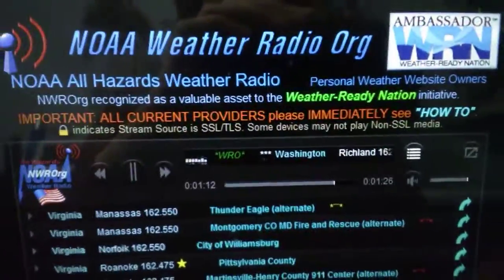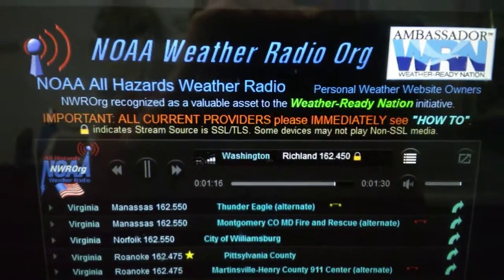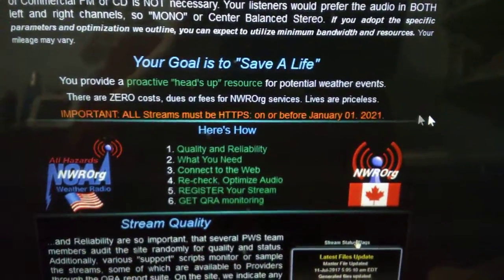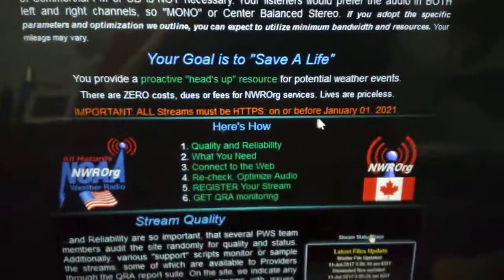Let me check this — 'Important: all current providers please immediately move streams to HTTPS on or before January 1st.' That's when they're dropping the old DNS streams. Good thing I checked there.